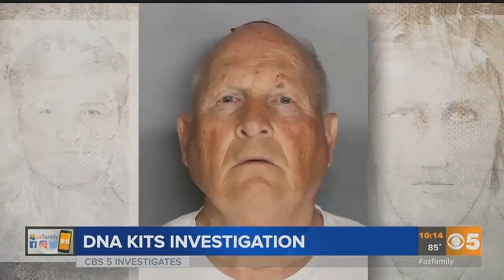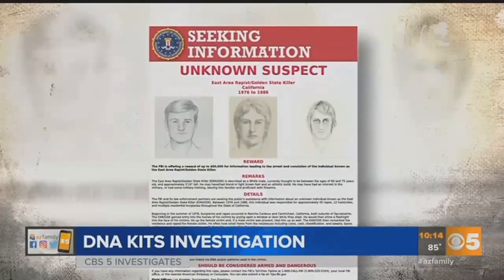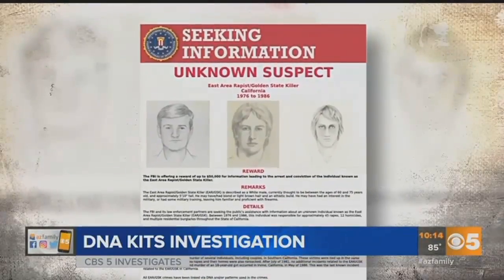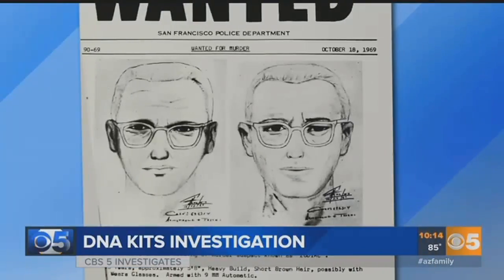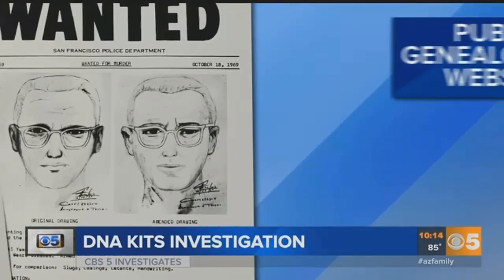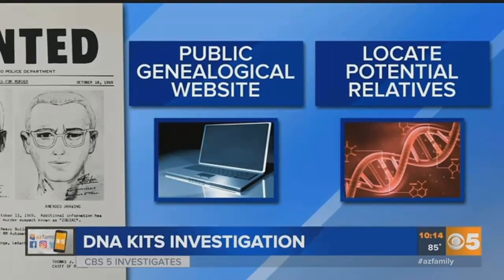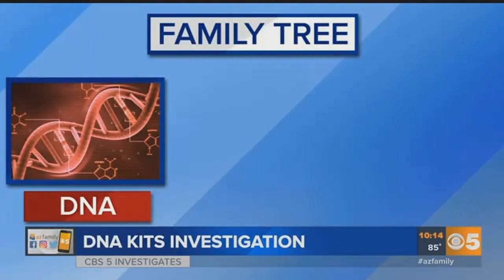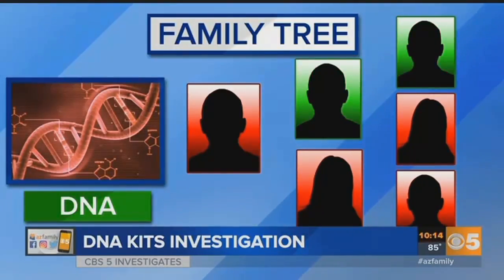Police in California used what's called familial DNA and an unnamed genealogy site to capture a man they believe to be the elusive Golden State Killer. Genetic data uploaded to public genealogical websites can help detectives locate potential relatives.